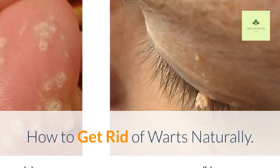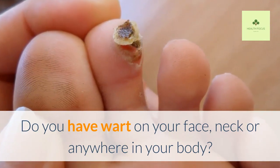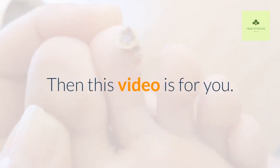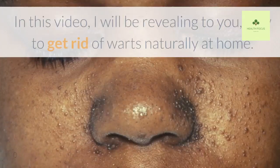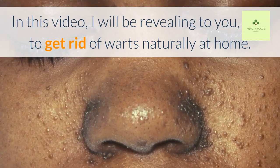How to get rid of warts naturally. Do you have a wart on your face, neck, or anywhere on your body? Then this video is for you. In this video, I will be revealing to you how to get rid of warts naturally at home.